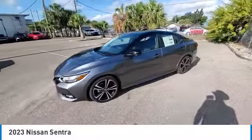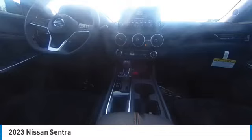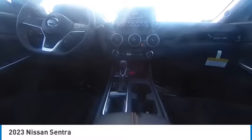Here are some of this vehicle's great options: heated mirrors, electronic stability control, alloy wheels, rear spoiler, brake assist, traction control, remote keyless entry, fog lights, four-wheel disc brakes, and integrated turn signal mirrors.